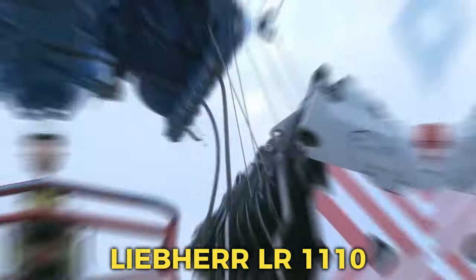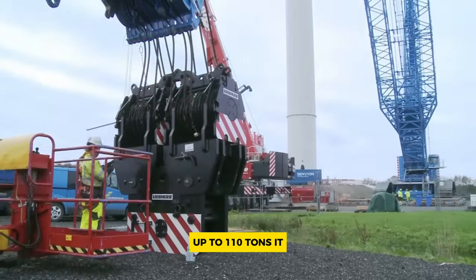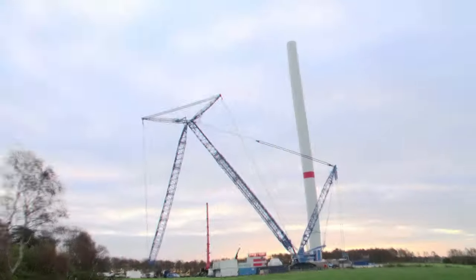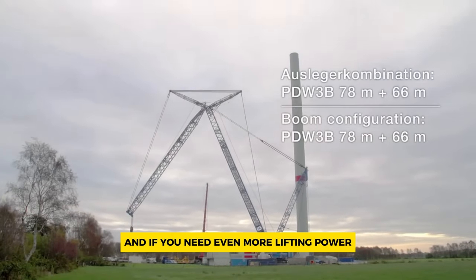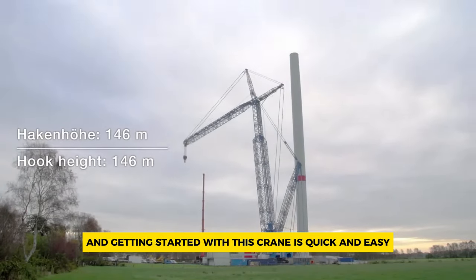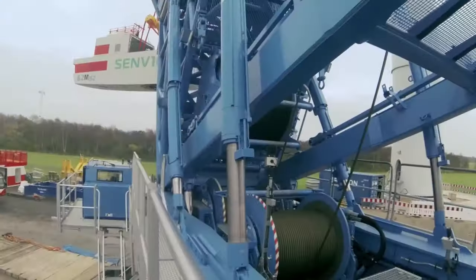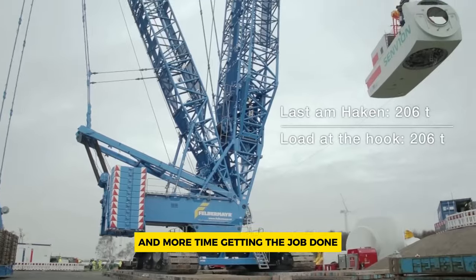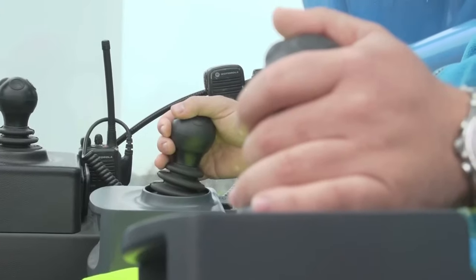Number 8: Liebherr LR 1110. The new LR 1110 crawler crane is designed to lift heavy loads up to 110 tons. It's got a fresh look and smart features that make it stand out. One cool thing about it is the way it's built with steel — it's super strong, so it can handle big weights easily. And if you need even more lifting power, there's an extra counterweight you can add that swings back and forth. Setting up and getting started with this crane is quick and easy because the parts that help it move, like the crawlers and catwalks, stay attached even when you're moving it from place to place. This means less time messing around with assembly and more time getting the job done. So if you've got some serious lifting to do, this LR 1110 crane might just be your new best friend.